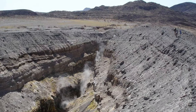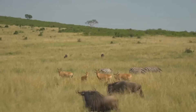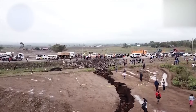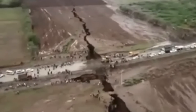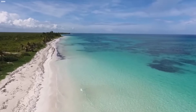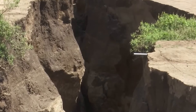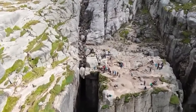What sets the East African Rift apart is its status as an active divergent tectonic plate boundary. The African continent is undergoing a gradual separation: over millions of years, the Somali Plate and the Nubian Plate have been steadily drifting apart, giving rise to this colossal rift valley. Scientists predict that in approximately 10 million years, this rift will progress to the point of cleaving the African continent, ushering in the creation of a new ocean. The movement of tectonic plates has also facilitated the ascent of magma, resulting in frequent volcanic eruptions and breathtaking landscapes such as the Ethiopian Highlands.